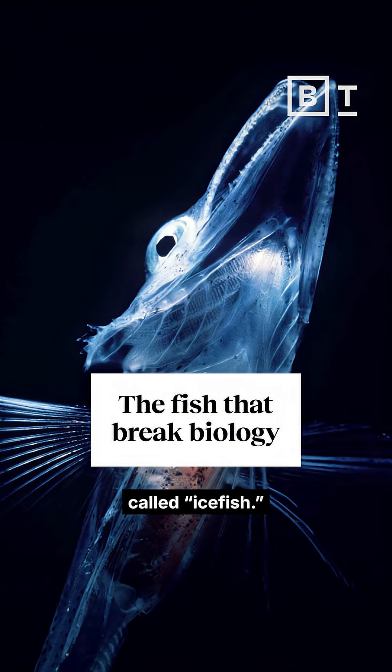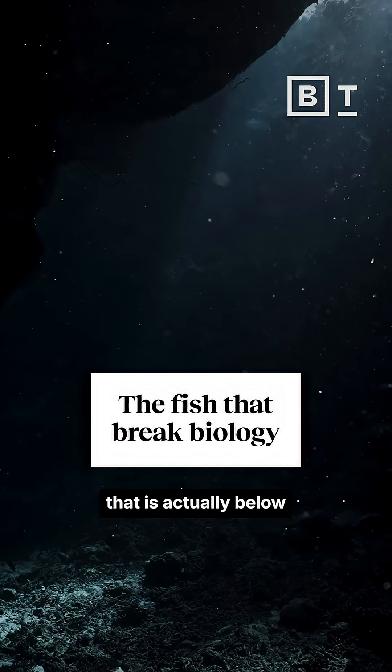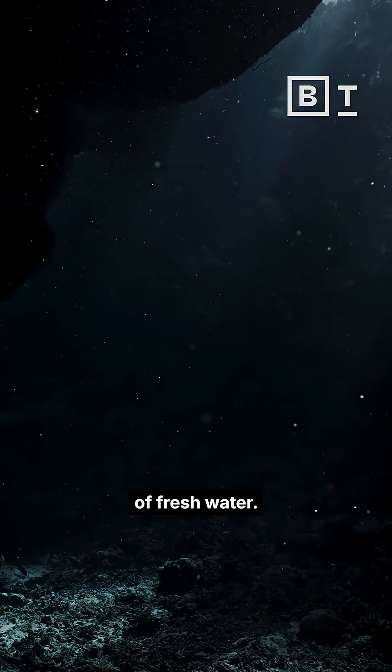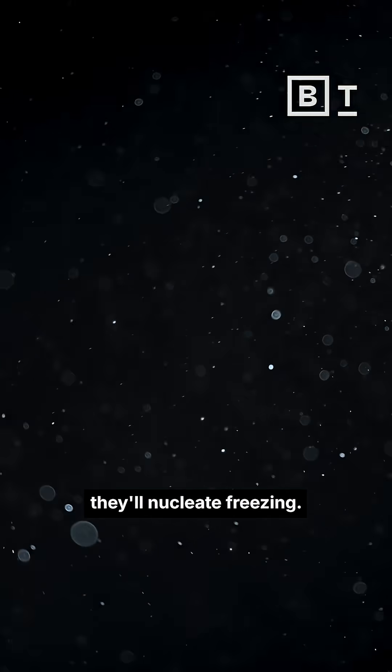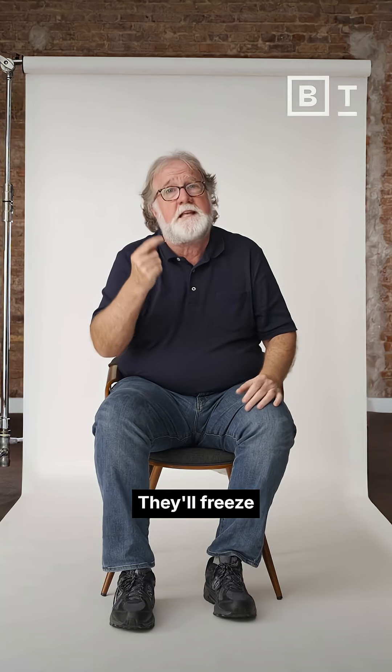One of my favorite sets of creatures are some fish called ice fish, and they live in water that is actually below the freezing temperature of fresh water. And if little ice crystals just get into the bodies of these fish, they'll nucleate freezing. They'll freeze like fish sticks.